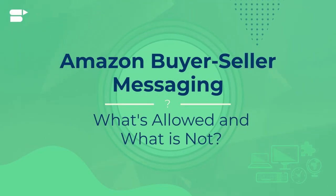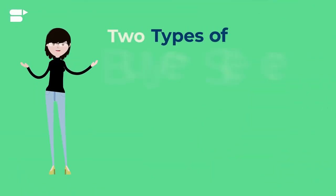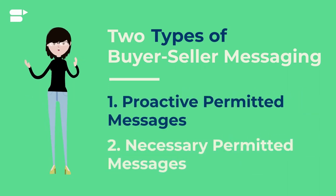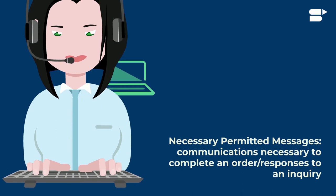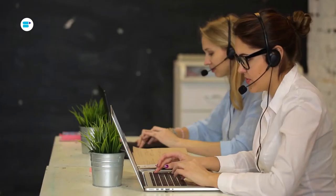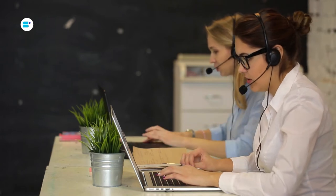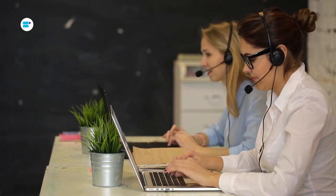Amazon buyer-seller messaging: what is allowed and what is not. Amazon communication guidelines break down buyer-seller messages into two types: proactive permitted messages and necessary permitted messages. Necessary permitted messages are communications necessary to complete an order or to respond to a customer service inquiry. You can only send necessary permitted messages to customers who contact you with purchase-related queries.